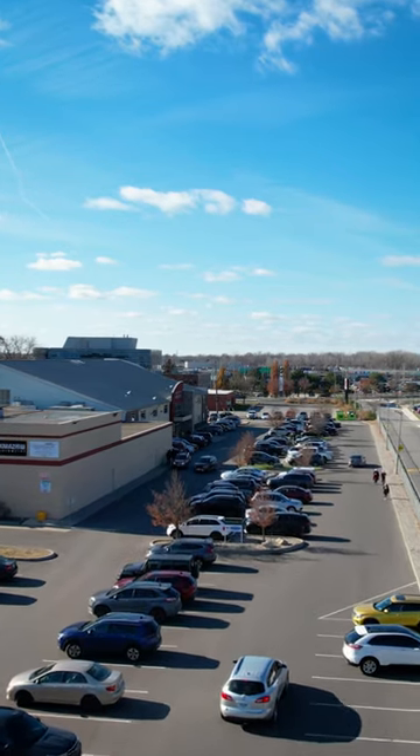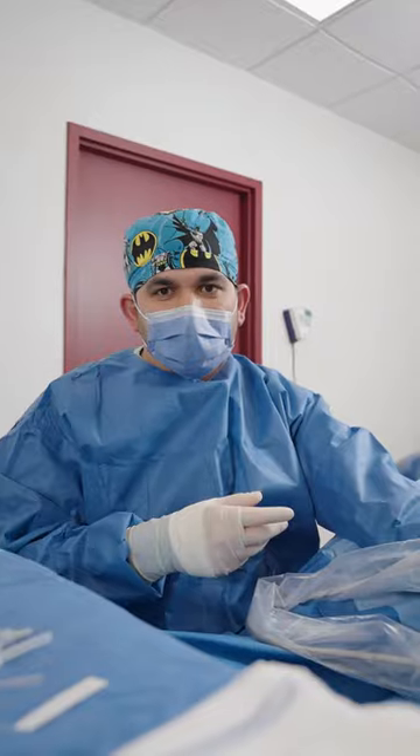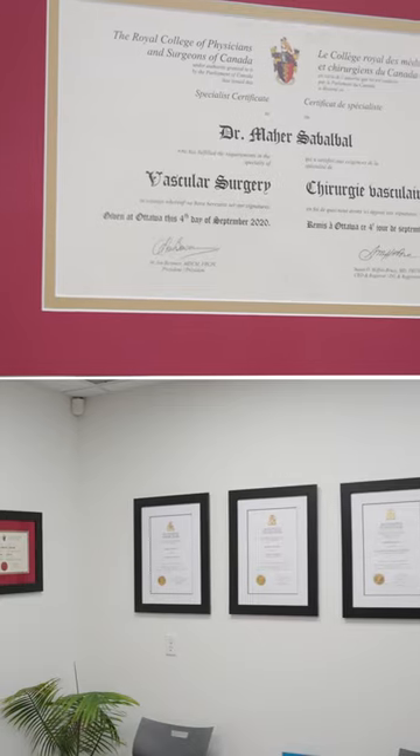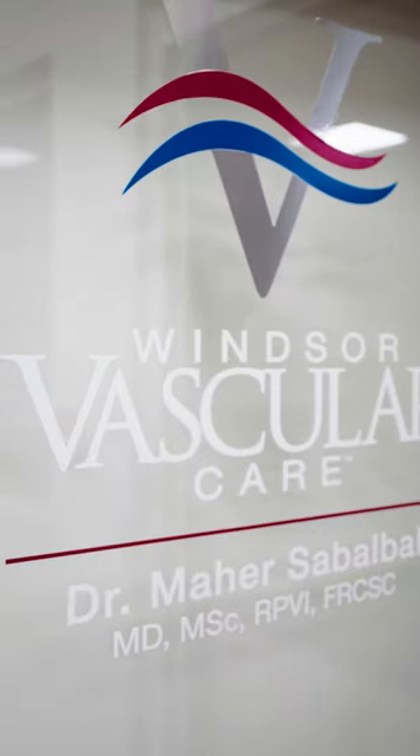Hi, I'm Dr. Silbalbal, a vascular surgeon and a minimally invasive vein specialist. I treat a variety of problems related to blood vessels, including advanced treatment techniques for varicose veins.